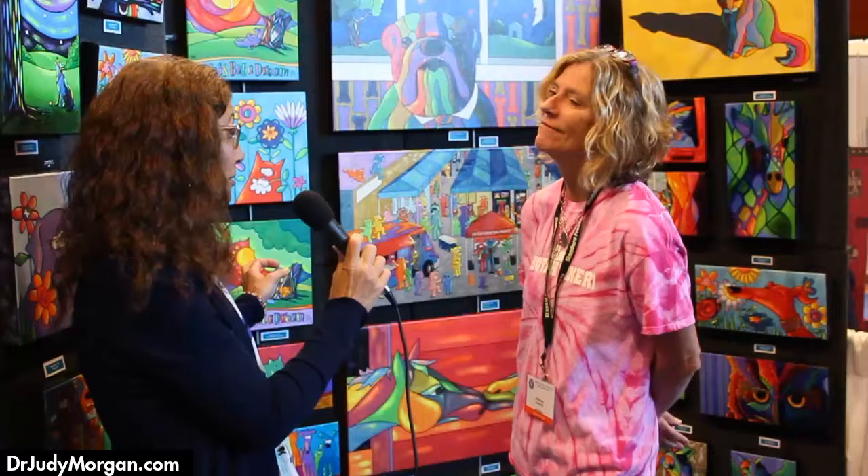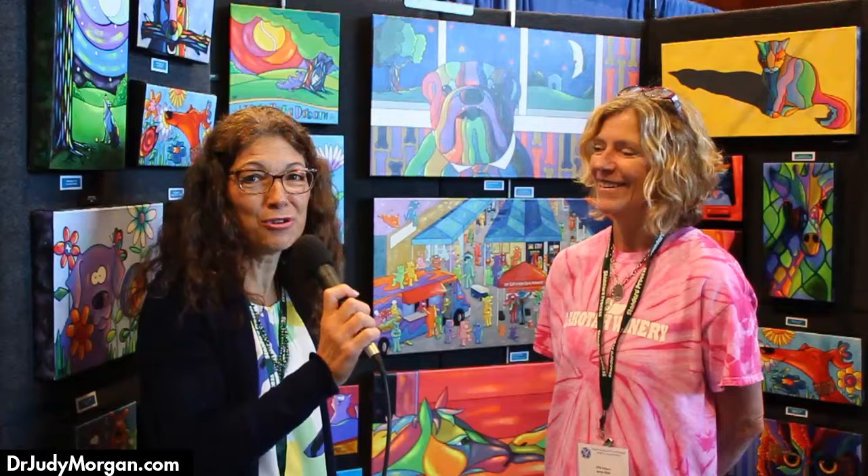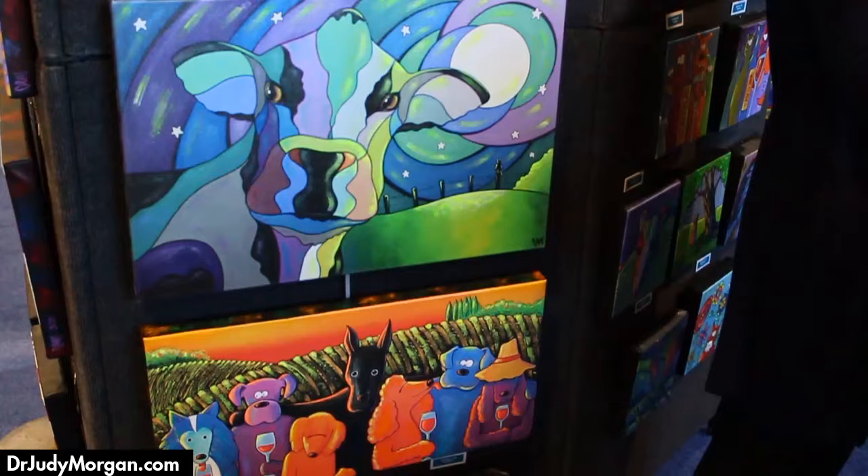I think these are amazing. I think the bright colors — you might be seeing these in my veterinary clinics, because how can you be sad, how can you be depressed when you're looking at these bright colors and these amazing animals? They actually glow — everything on canvas has a fluorescent glow — and I call it feel good art. Plain and simple, feel good art.